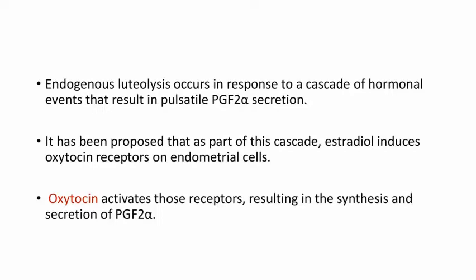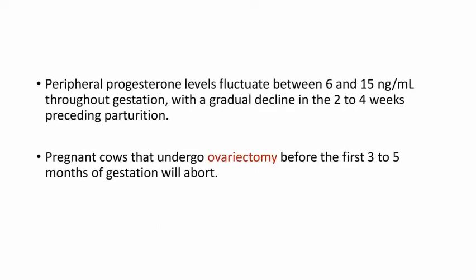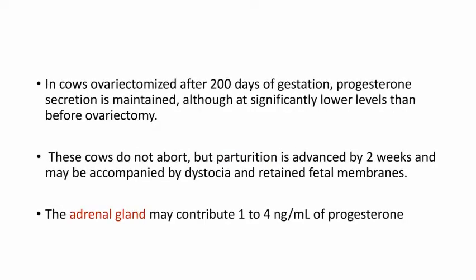It has been proposed that as part of this cascade, estradiol induces oxytocin receptors on endometrial cells; oxytocin activates those receptors resulting in the synthesis and secretion of PGF2-alpha. Peripheral progesterone levels fluctuate between 6 and 15 nanogram per ml throughout gestation with a gradual decline in the 2 to 4 weeks preceding parturition. Pregnant cows that undergo ovariectomy before the first 3 to 5 months of gestation will abort. In cows ovariectomized after 200 days of gestation, progesterone secretion is maintained, although at significantly lower levels. Those cows do not abort, but parturition is advanced by 2 weeks and may be accompanied by dystocia and retained fetal membranes.